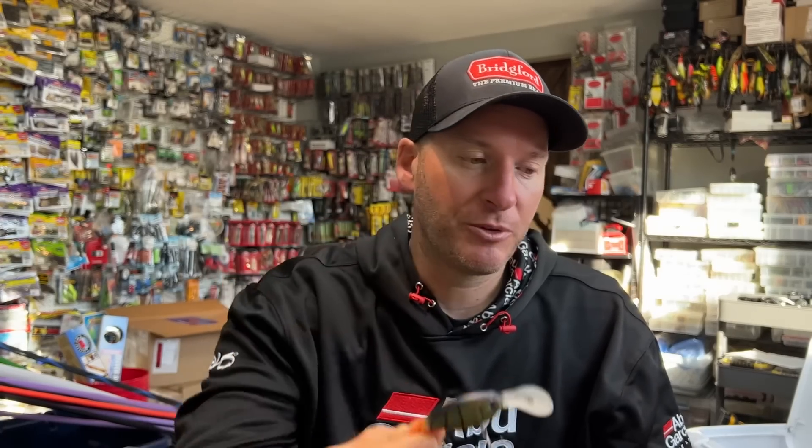We know from the old days one of the most popular wiggle warts — kind of the OG of springtime cranking — is that phantom green craw. We see a lot of similar style colors. This one is not translucent like the phantom green craw, but it's still got a similar kind of tone to it, which is what I like. Those three baits are going to be what I start with. I will be rotating crankbaits and crankbait colors significantly based on water color. I plan on having three to five rods rigged with crankbaits — those are the ones I know I'm going to start with, and I'll add to them as I go.